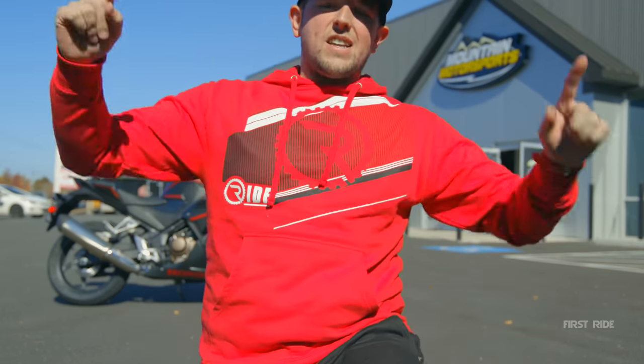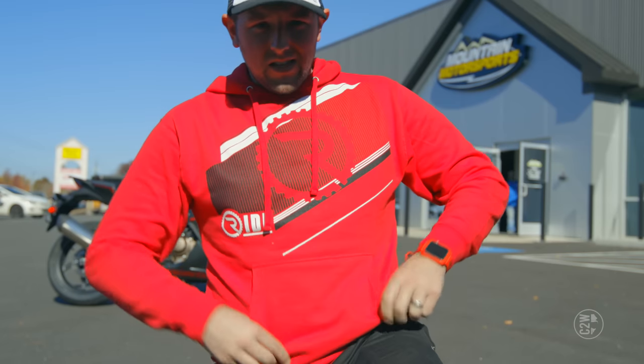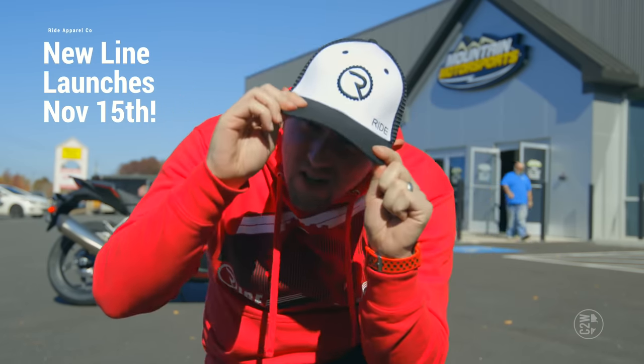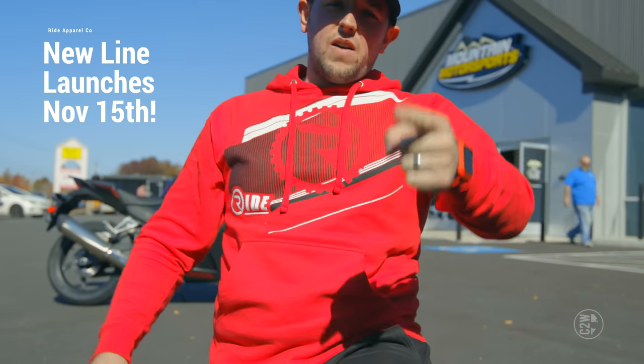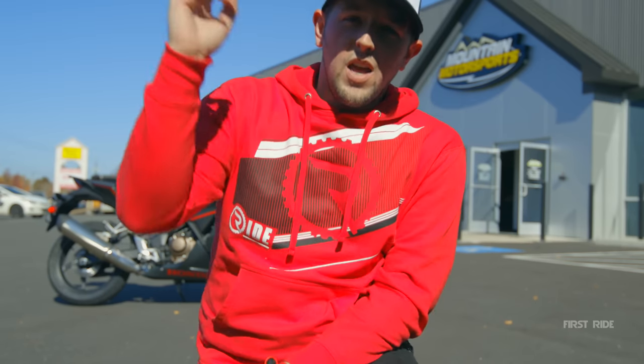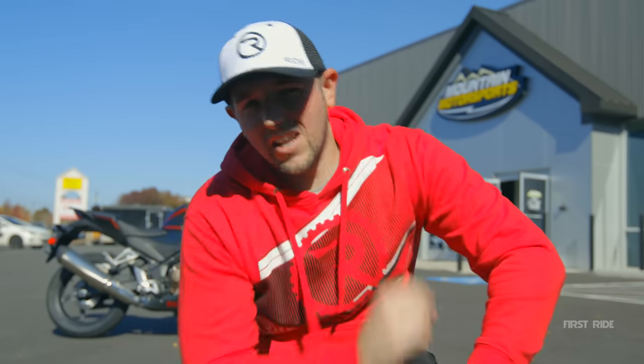I've got to talk to you guys about all the new Ride Apparel stuff we are launching next week. It includes this hoodie that I have on right now that is super comfortable, an awesome hat, and some shirts and other stuff. Make sure to check out the link — we've been working on this for a while. We're only going to be able to sell it for about a week, so if you don't get it during that period, it's not going to be available after that. All the info is in the description.